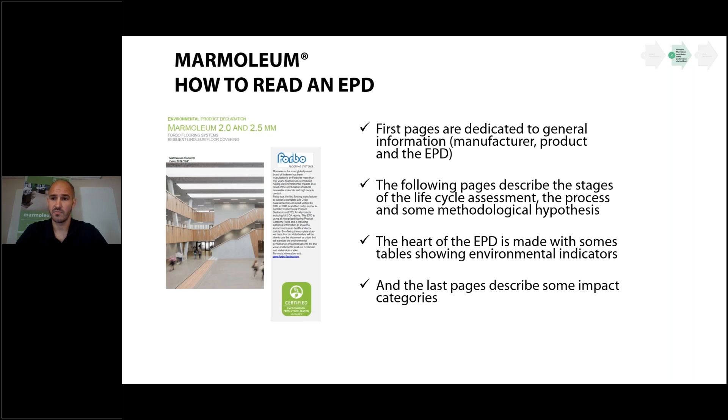The EPD is a complete document of more than 20 or 30 pages. The first pages are dedicated to general information: manufacturer, product name. Following pages describe the life cycle assessment stages, processes, and methodological hypotheses — working with one square meter as the functional unit, with hypotheses for different use contexts such as schools or hospitals. The bulk of the EPD consists of tables of environmental indicators, which are most relevant to engineers.